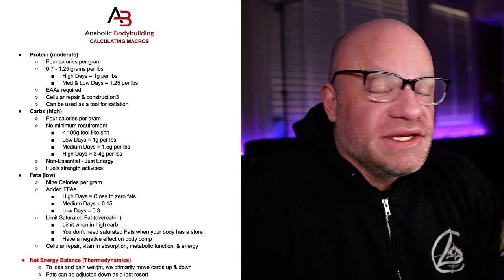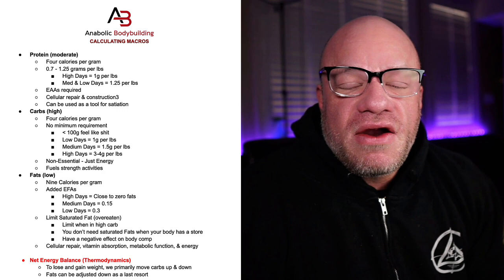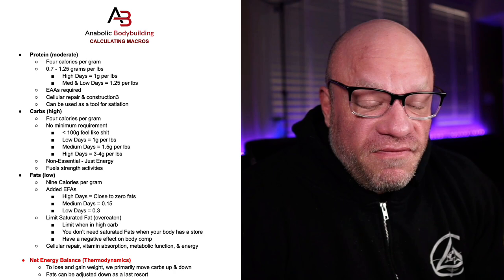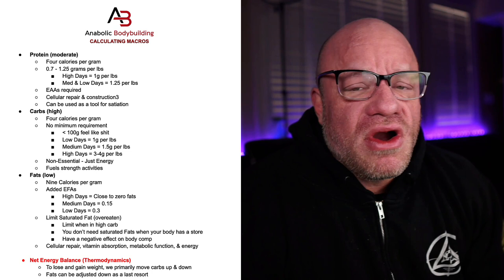There is no minimum requirement for carbs — no essential carbs like there are essential amino acids or essential fatty acids. Carbs are a fuel; they are a way to leverage nutrition to fill the muscle up, to make you look big, to give you that big round three-dimensional look. You'll notice that a lot of guys who run low-carbohydrate diets look very flat, because their glycogen stores are depleted.